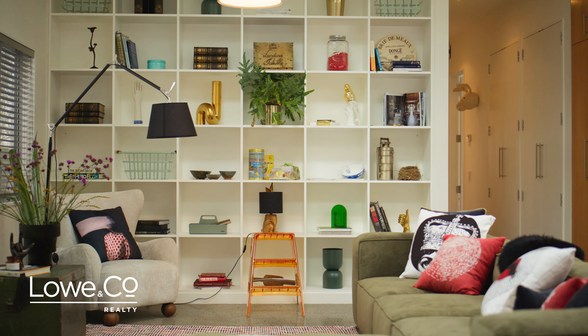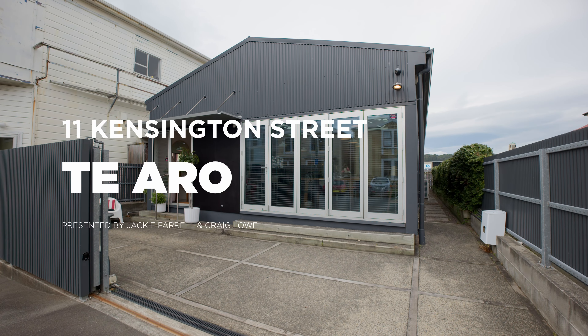If you want to enjoy the sophisticated enticement of an inner-city apartment, but with freehold ownership of a standalone home, you won't buy better than this three-bedroom sensation. I'm Jacqui Farrell and this is The Lowdown on 11 Kensington Street, Te Aro.